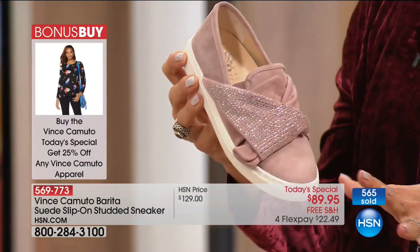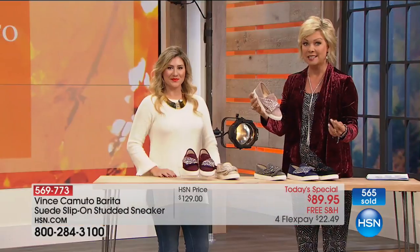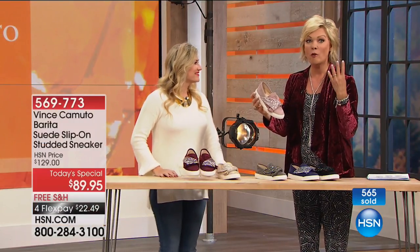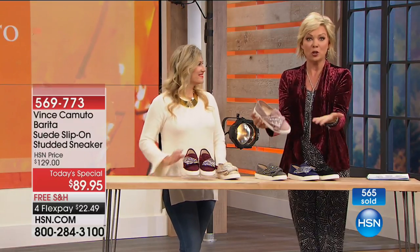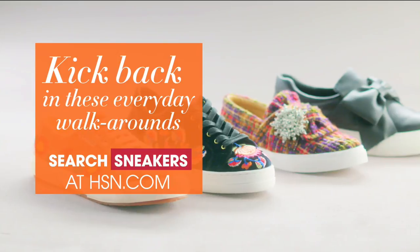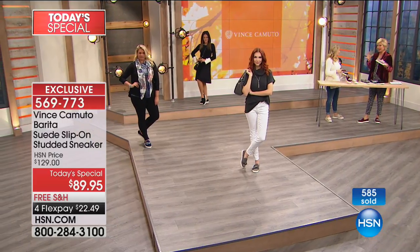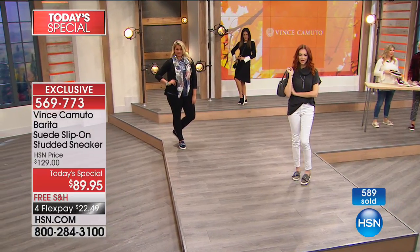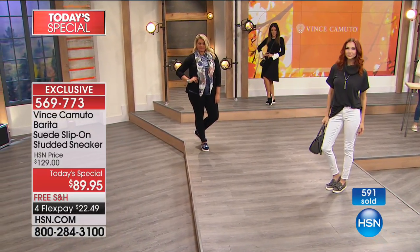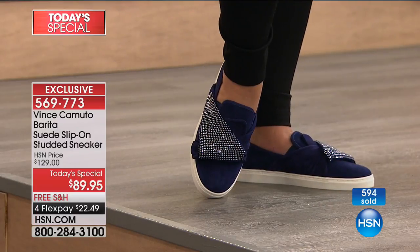Seriously, even if a pair in one color remained after today's 24-hour event, the price is going to be another $40 to get the same shoe. That's why you get it when it's a Today Special. Especially because sneakers are everywhere for this season — everywhere for every age. It's a fun way to really transition so many of your must-have styles into the fall and winter wardrobe.